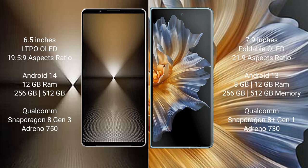Sony Xperia 1 Mark 6 runs on the Android 14 operating system. Honor Magic Vs runs on the Android 13 operating system.